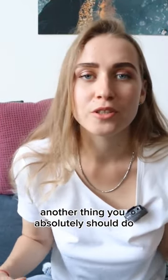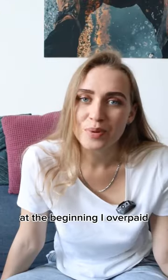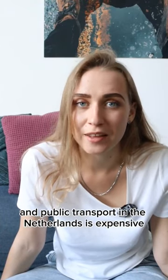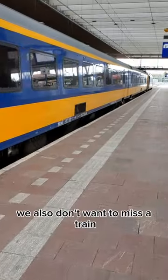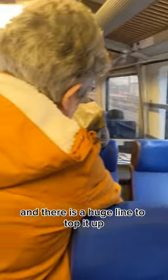Another thing you absolutely should do is get a personal OV chip card and connect it to your bank account. At the beginning I overpaid buying single tickets, and public transport in the Netherlands is expensive. We also don't want to miss a train because we run out of money on the card and there is a huge line to top it up.